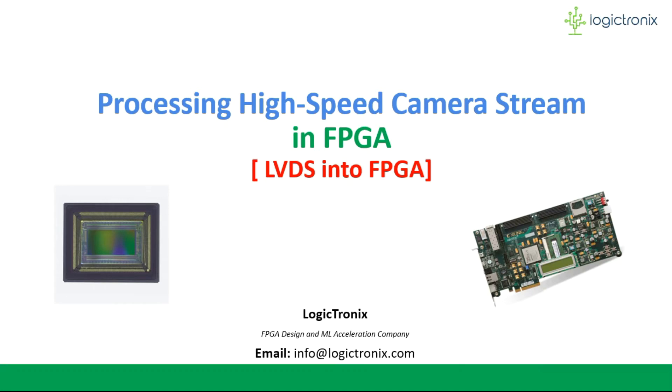Hello everyone, it's Logictronics. We have come up with a video to show the overview of high-speed camera signal processing into the FPGA — in other words, processing the LVDS signal into FPGA. This video only covers a 7-series FPGA based design overview, but we also have Ultrascale, Ultrascale Plus, and PSOC FPGA based designs, which will be included in another video. So let's begin.